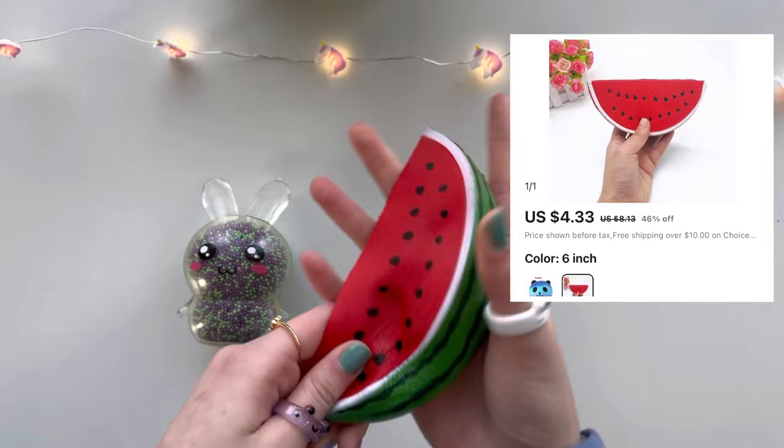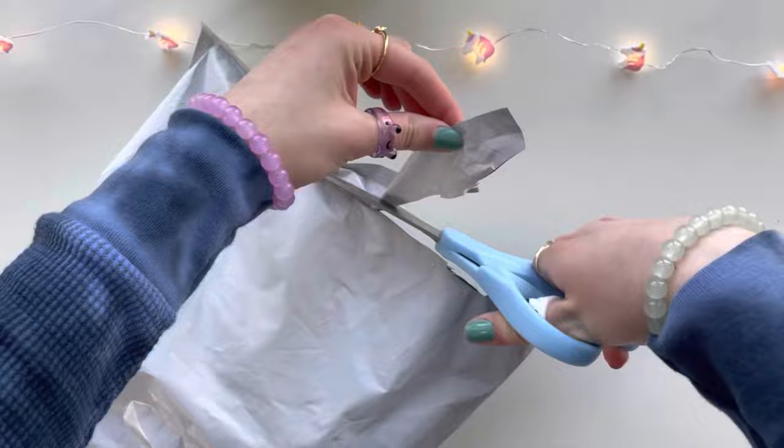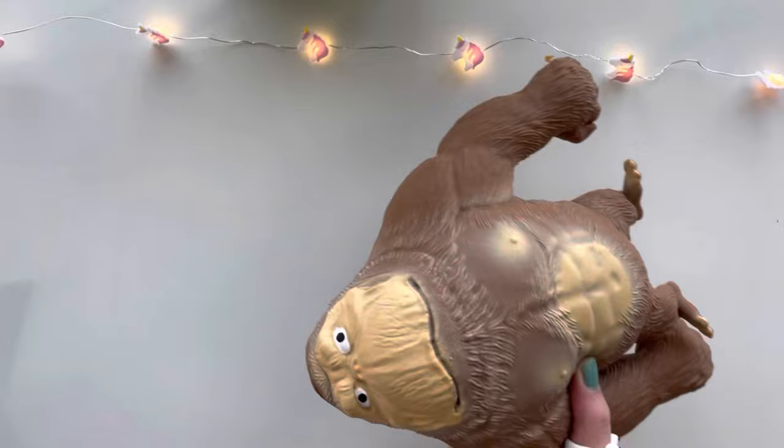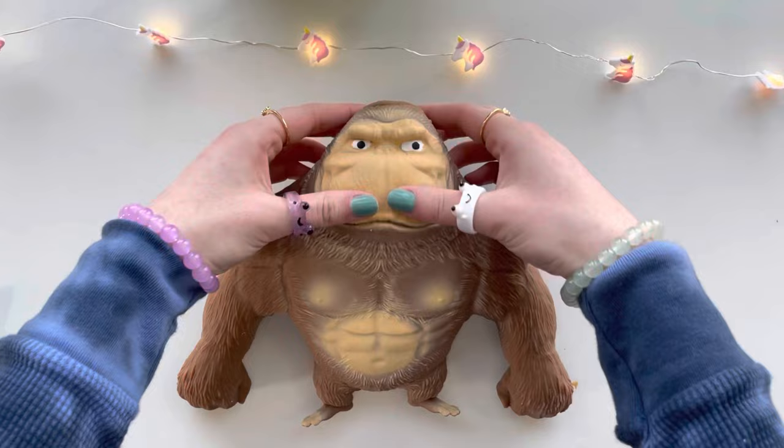Next blind bag — we're going from smallest to biggest, so make sure to stay to the end to see me open the biggest one. Let's see what's in here. Something is hanging out already — wait, that's kind of creepy. What the heck is this? Oh my god, that thing is bigger than my hand — look at it, it's jiggling! It's alive, look at those abs! It has sand in it — I think this is going to be super stretchy.